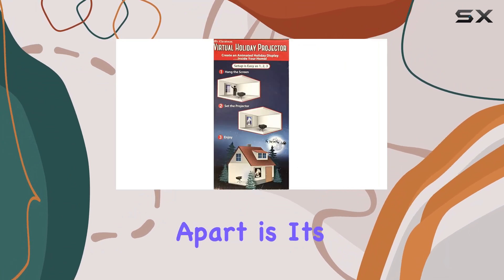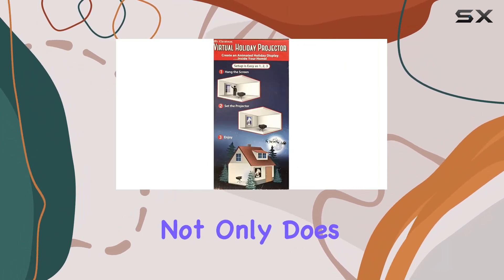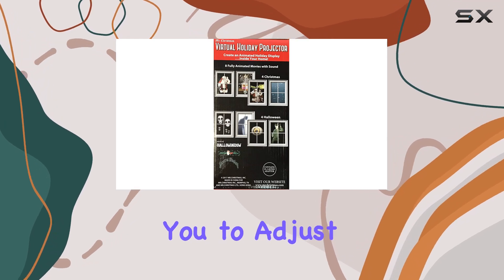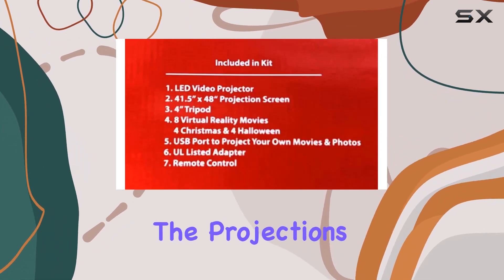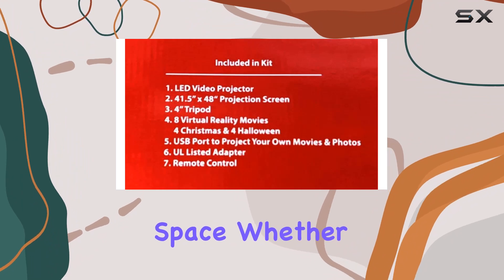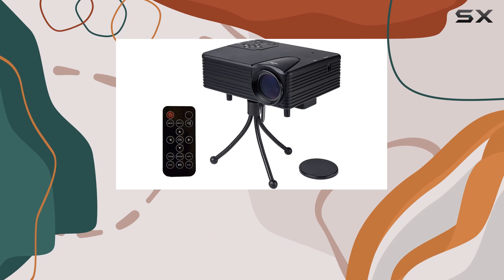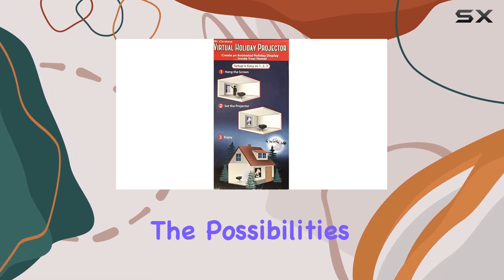What truly sets this projector apart is its versatility. Not only does it offer a wide range of holiday movies, but it also allows you to adjust the size and brightness of the projections to suit your space. Whether you're hosting a cozy movie night indoors or projecting onto the side of your house for an outdoor viewing experience, the possibilities are endless.